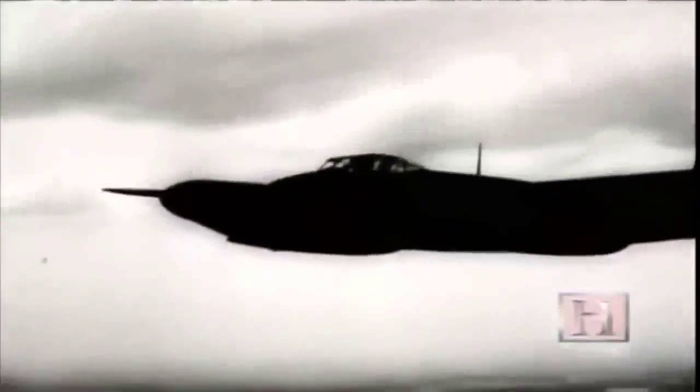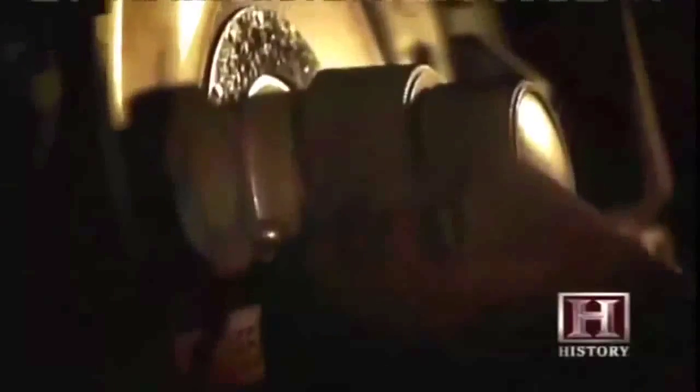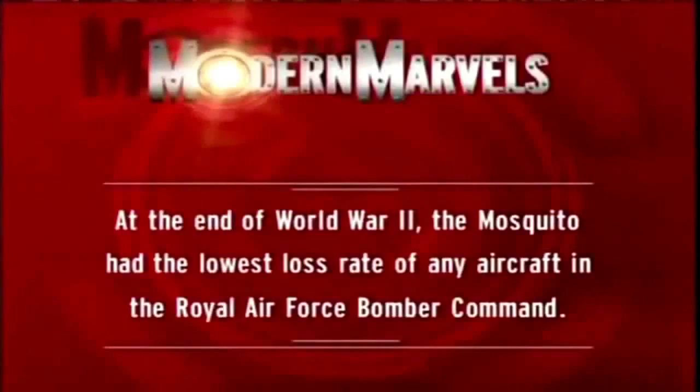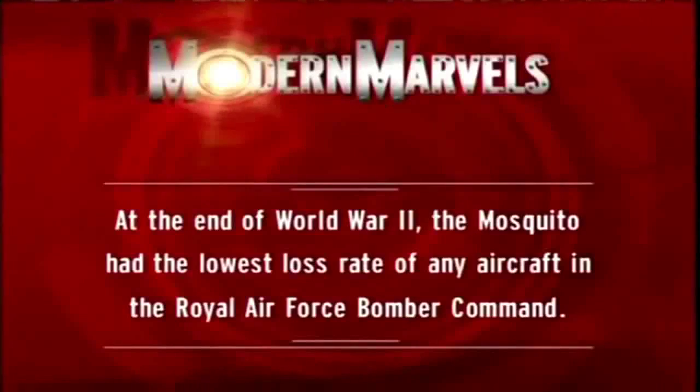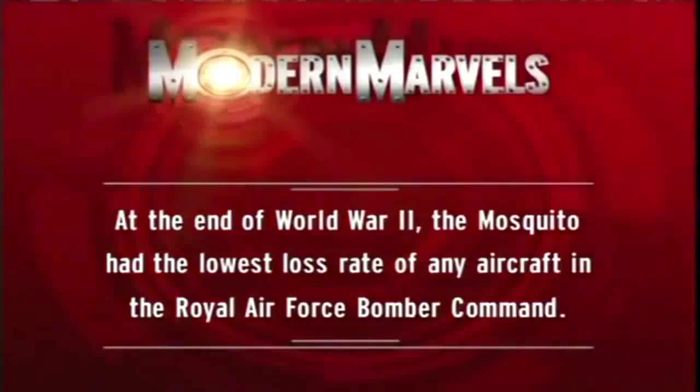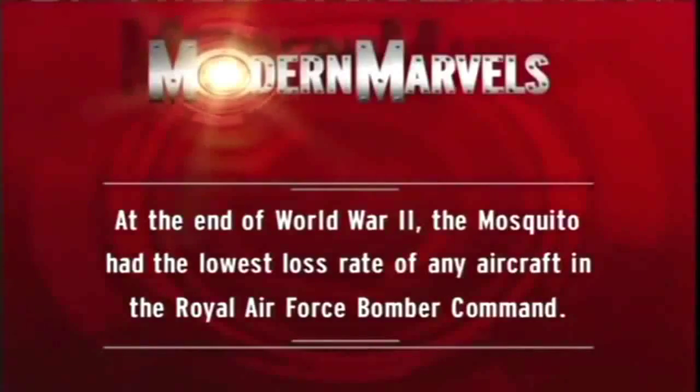The Mosquitoes continued to carry out their unique style of war against the Germans, operating deep inside occupied Europe using technology years ahead of its time, hunting down the Nazis — no one was out of their reach. At the end of World War II, the Mosquito had the lowest loss rate of any aircraft in Royal Air Force Bomber Command.